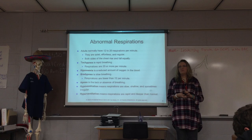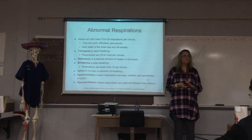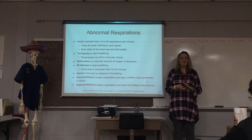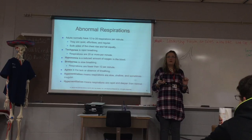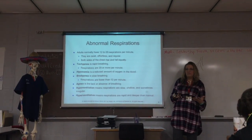Bradypnea: brady means slow, so slow breathing — that would be less than 12 breaths per minute. If you have someone on morphine, that may not be uncommon, especially if you're giving high doses to a cancer patient or someone in extreme pain. Apnea means you're not breathing at all — it's the absence or lack of breathing. It may come in just periods, like sleep apnea, or it could mean not breathing at all.